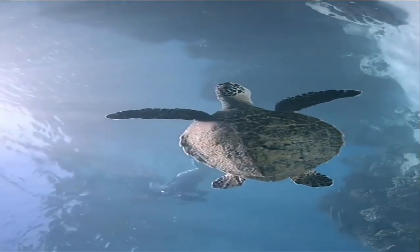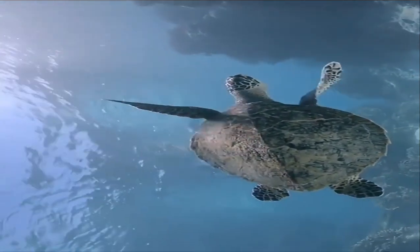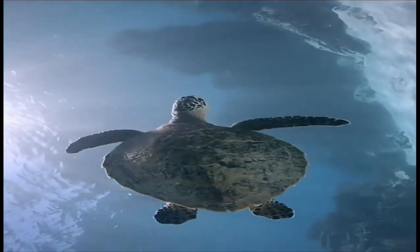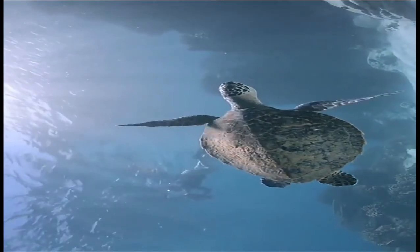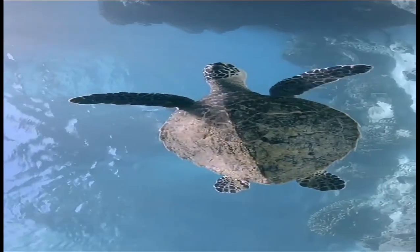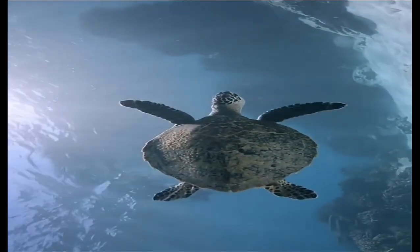The hawksbill turtle's pointed head ends with a sharp point resembling a bird's beak, hence its name. Another distinctive feature is a pair of claws adorning each fin. Male hawksbill turtles have longer claws, thicker tails, and a brighter color than the females.